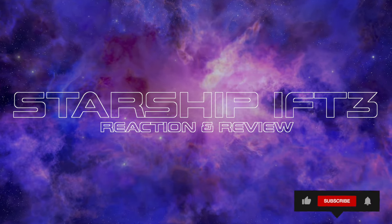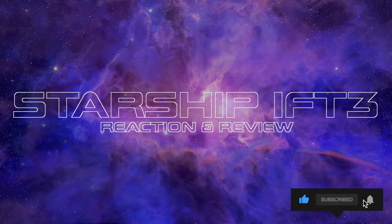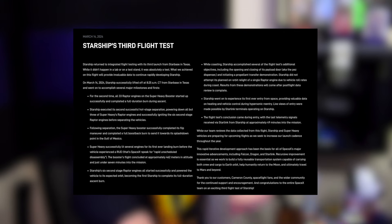Test Flight 3 was really, really interesting, so let's talk about some facts here. I'm going right to the SpaceX page, spacex.com/launches, and this is the mission Starship Flight 3.